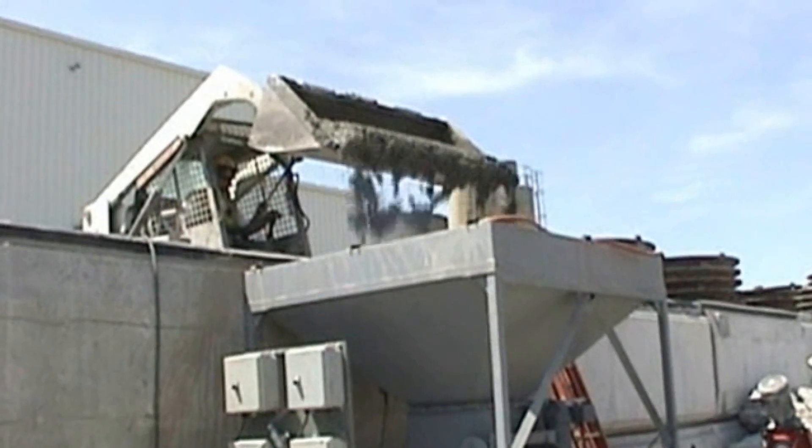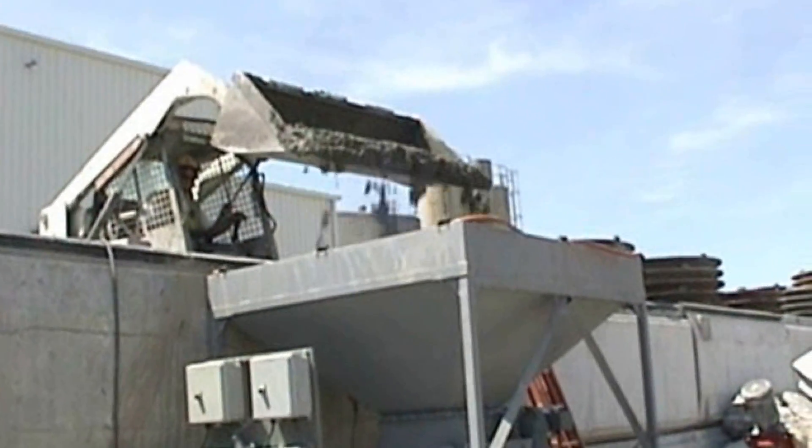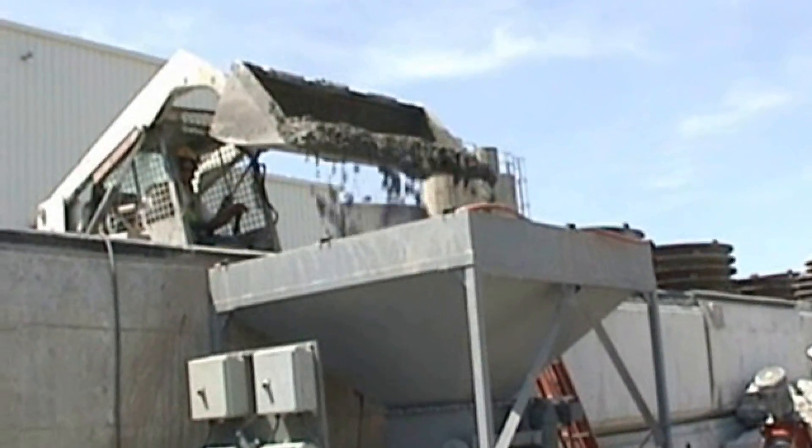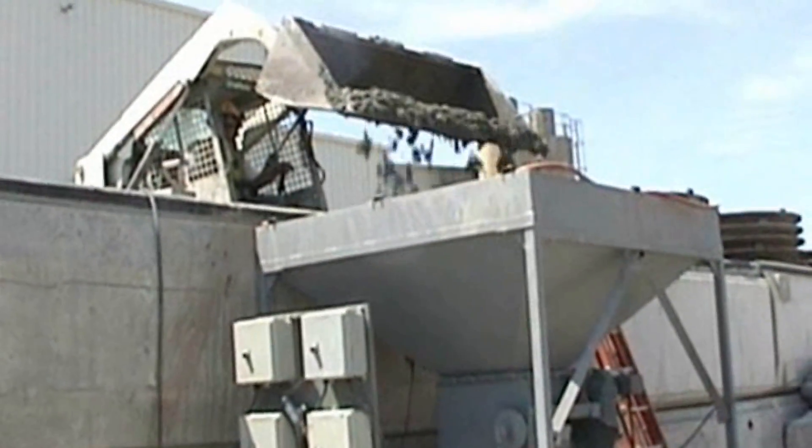Since 1997, BFK has focused on one thing: concrete reclaiming. Only BFK focused on engineering a system specifically for pre-casters.